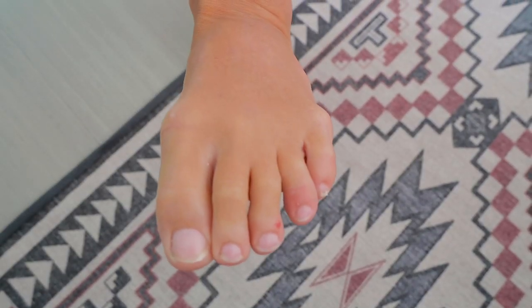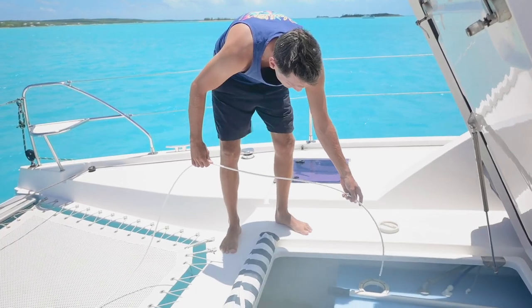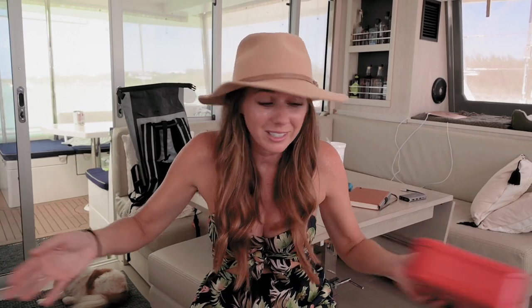Toes aren't supposed to bend that way. I'm pretty sure it's broken, but there's nothing you can really do about it anyway. It hurts to walk on, but what are you going to do? I'm going to slap a band-aid on it and we're going to go. This morning was supposed to start completely differently — we were supposed to be done with our errands by now, but I got sucked into editing videos and Instagrams, and Charles made water, cleaned, and washed the deck. Yeah, boat life. We are running behind as always, but barely anything's open in town today anyway.